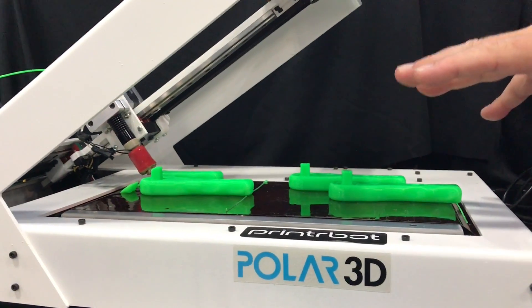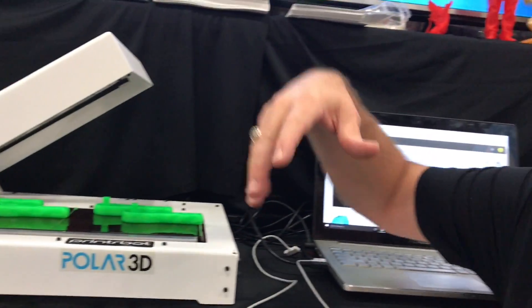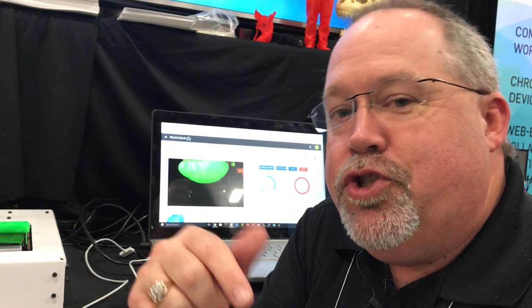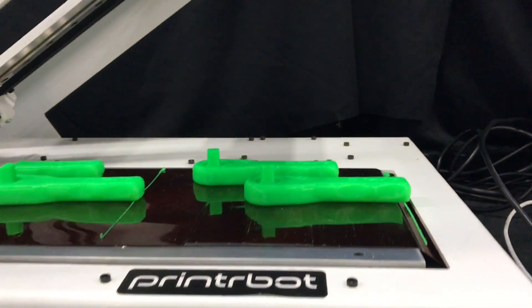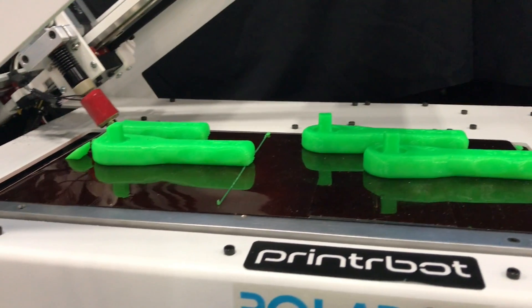The real beauty of it is our cloud platform allows you to have a single printer that takes the place of many, many, many printers. So instead of having a whole slew of printers printing all your parts, you can send all the jobs to the print queue for the Printer Belt and it will go ahead and print all of them successively — they just move down the belt and fall off. You come in the next morning and everything is all done.